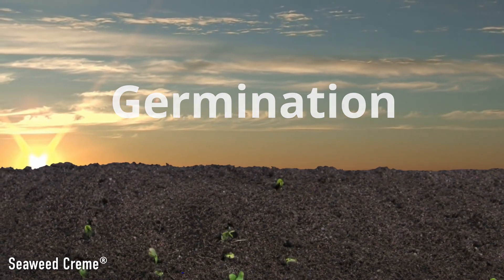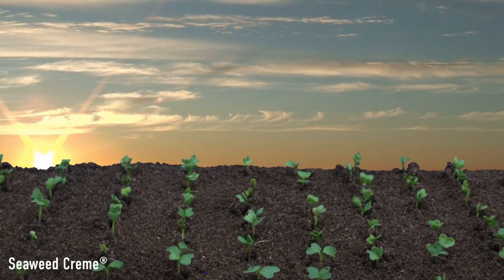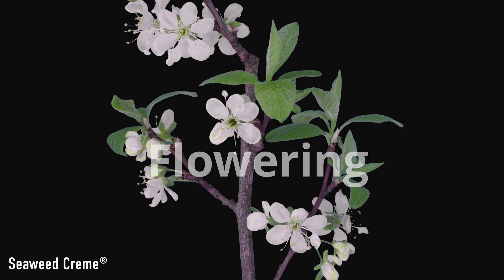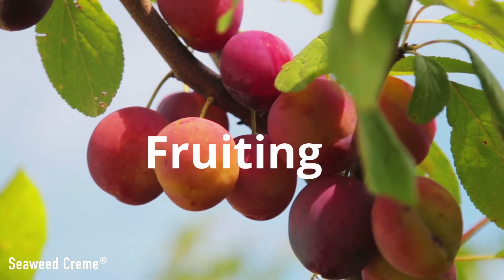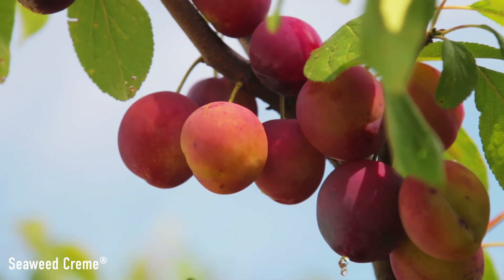Seaweed cream can enhance seed germination and can accelerate growth and vigor in seedlings. It contains PGRs and polysaccharides to stimulate plant and flower bud growth, and activates the translocation of leaf photosynthates to increase fruit size and weight.